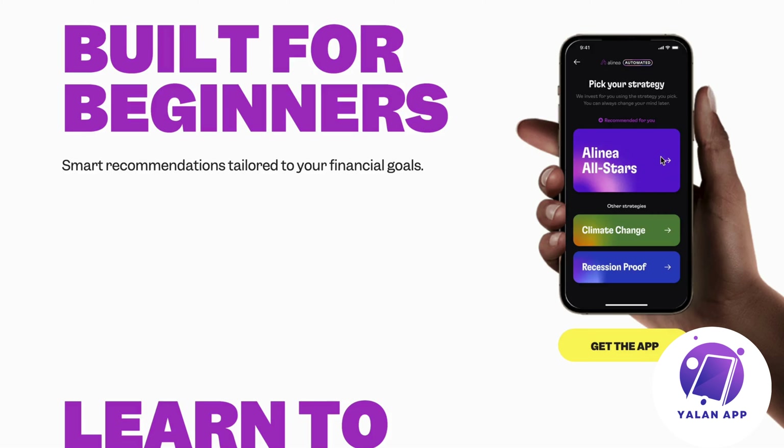For example, there's the All-Star investment strategy, Climate Change, and Recession Proof — there are actually a lot of strategies you can choose. When you do choose a strategy, Alinea is going to automatically pick the stocks that are aligned with your strategy and the way you want to go forward with your investments.